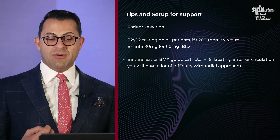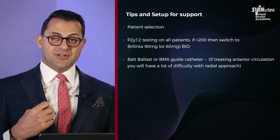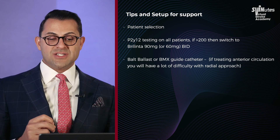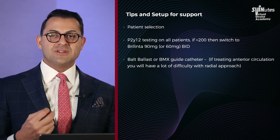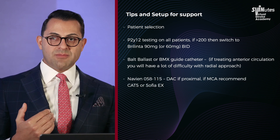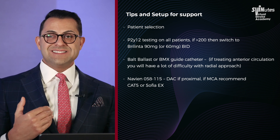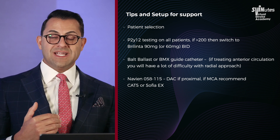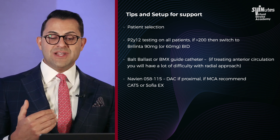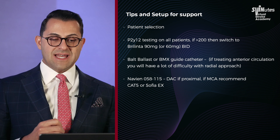We always use a Ballast or BMX guide catheter — we find that's much more supportive. If treating anterior circulation, you will have a lot of difficulty with the radial approach, so we primarily prefer femoral access. For lesions proximal to the periclinoid segment of the carotid, the Navion 058 115 cm is the most supportive DAC. For MCA lesions, a CAT5 or SOFIA EX 115 cm is the preferred distal access catheter.